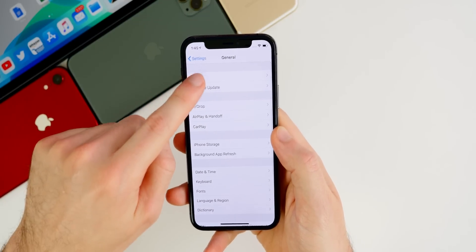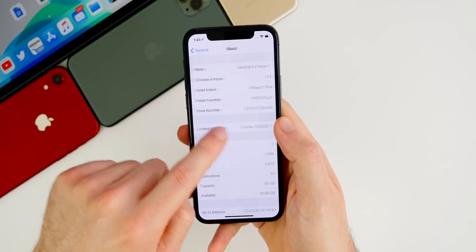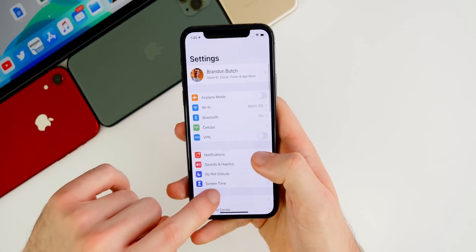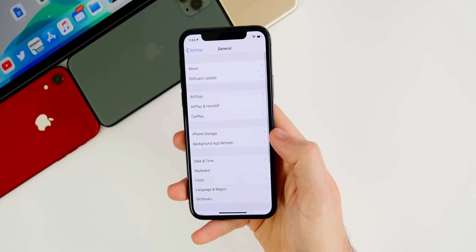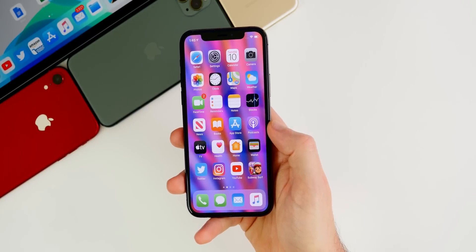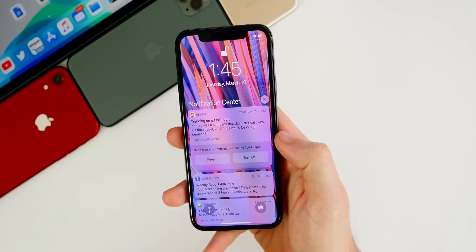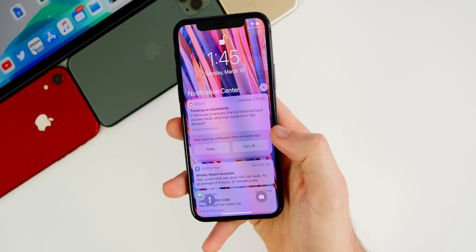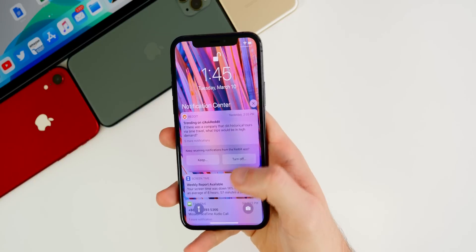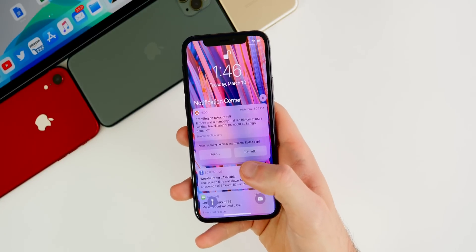Luckily, the settings hang has not returned in beta five. When I first installed the update and went to Settings > General > About, it did hang for a couple of seconds and I thought it came back. But once I went back in and kept trying, it did not happen again. That bug happened in beta three, beta four fixed it, and it looks like it did not come back in beta five. Additionally, the overlapping notifications issue has been fully solved — I've not seen anybody with these issues and haven't had them myself on the notification center or lock screen.